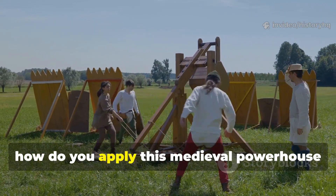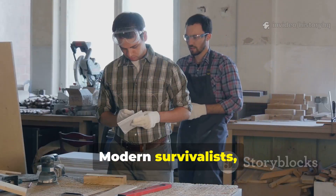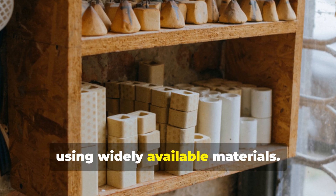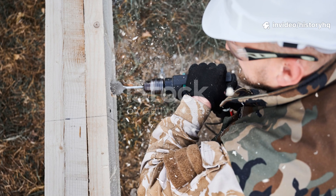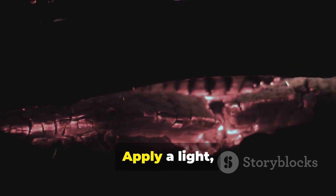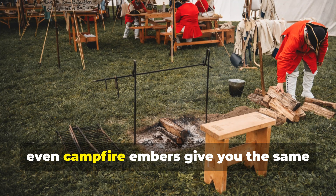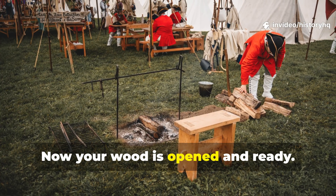How do you apply this medieval powerhouse method today in a practical and controlled way? Modern survivalists, woodworkers, and homesteaders still use variations of this technique. Start with dry wood — hardwood or pine, both work. Apply a light, even char: not burning, just blackening the outer layer until the surface hardens. A propane torch works beautifully, but even campfire embers give you the same medieval effect. Wipe off the loose soot — now your wood is opened and ready.